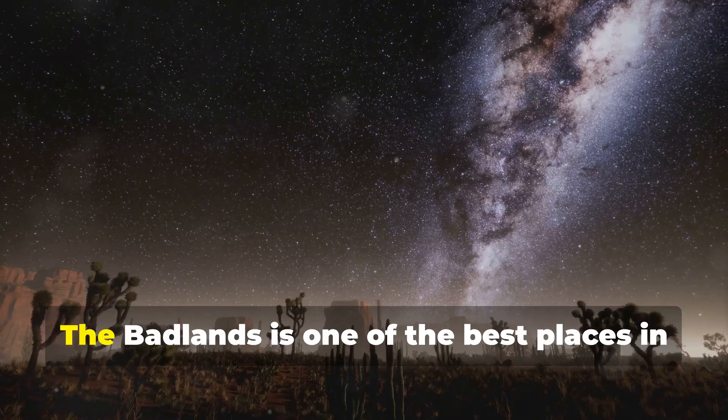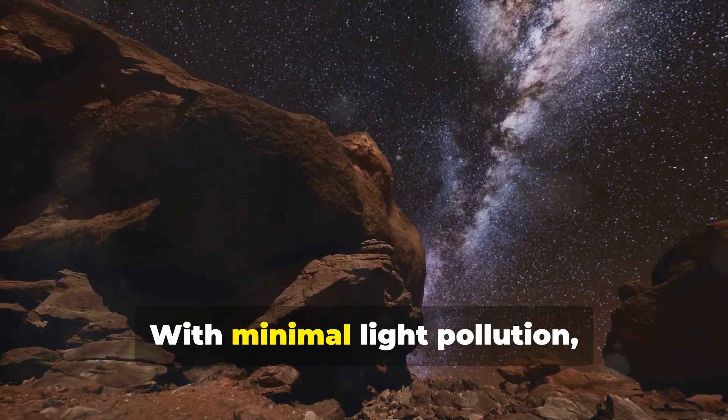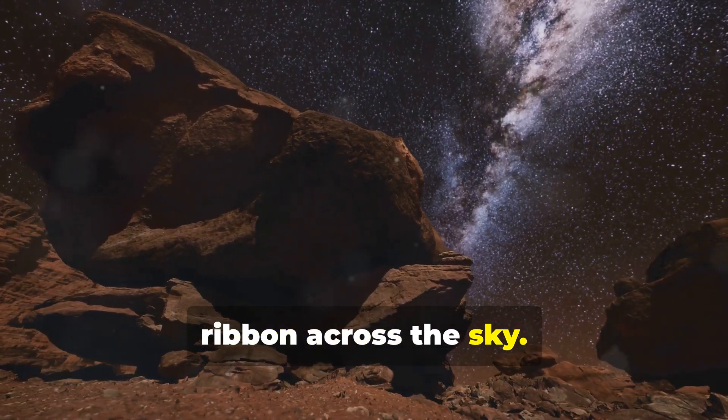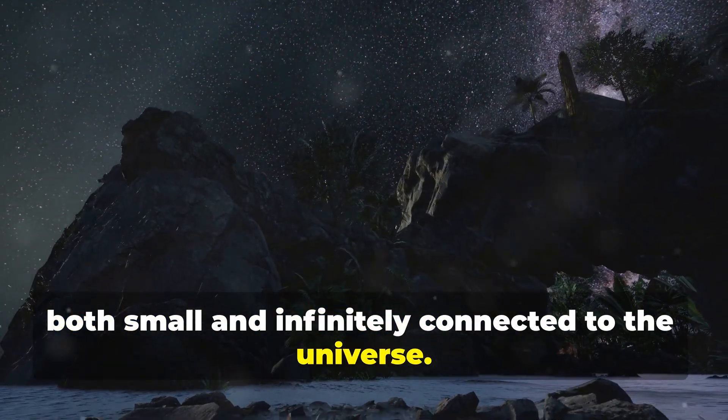And let's not forget the night sky. The Badlands is one of the best places in the U.S. for stargazing. With minimal light pollution, the Milky Way looks like a glittering ribbon across the sky. It's an experience that'll make you feel both small and infinitely connected to the universe.